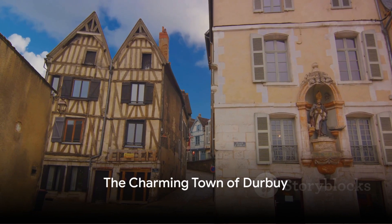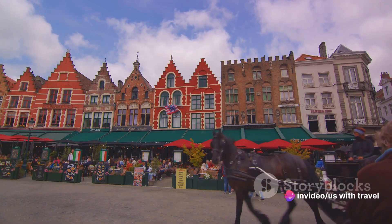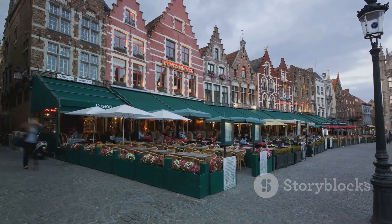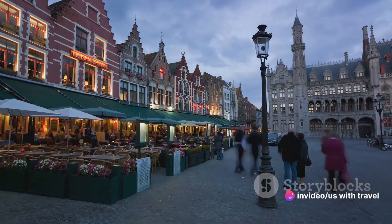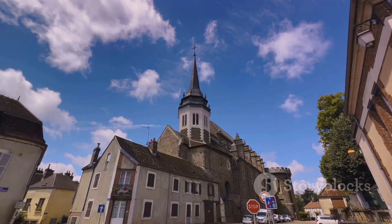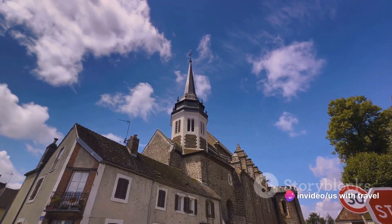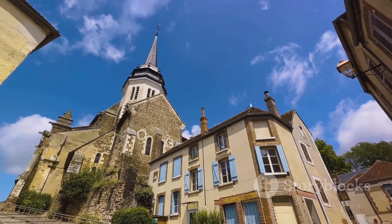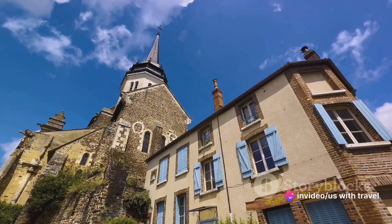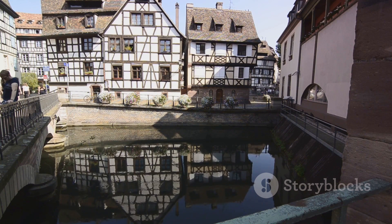Moving on to number five, we explore the charming town of Durbuy, nestled in the heart of the Ardennes. Its medieval streets — a labyrinth of narrow cobblestone lanes — transport us to an era of knights and castles. The town's bustling local markets offer artisanal cheeses and handcrafted souvenirs. Durbuy's cozy restaurants serve up the best Belgian cuisine, from a hearty bowl of waterzooi to crispy frites — a gastronomic adventure in itself.